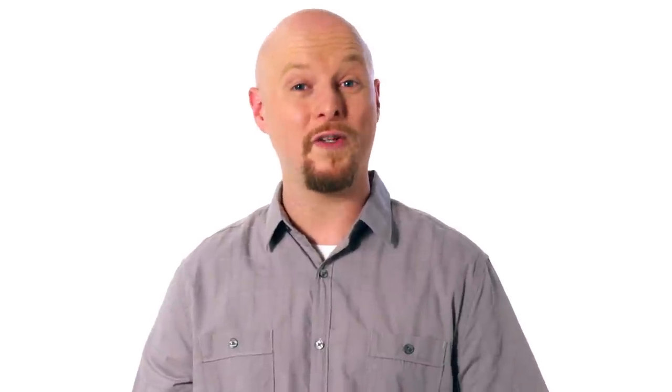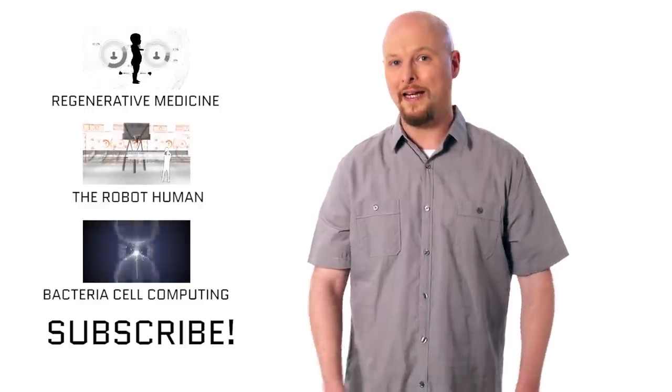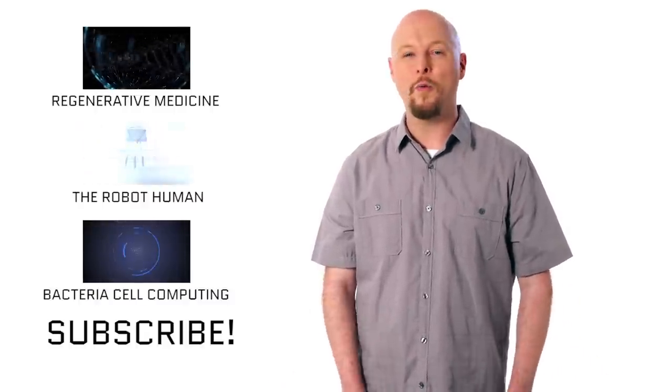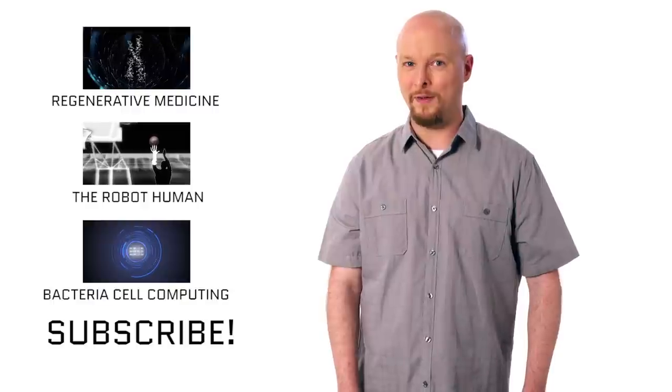We've got some time before these possibilities become realities, and in the meantime, I have a question for you: if you were a gene hacker, what crazy genetic mutation would you give yourself? Leave us a comment and tell us what it would be. If you enjoyed this video, like it and make sure you subscribe to our channel — we have some amazing videos coming in the near future.